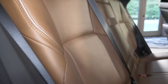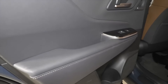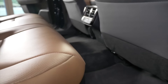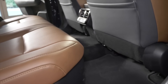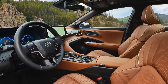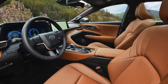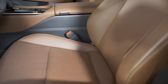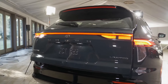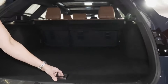A luxurious haven: the Crown Signia interior. Step inside the Crown Signia and you're greeted by a beautifully crafted cabin that exudes sophistication. High-quality materials like soft-touch plastics, leather accents, and tasteful chrome trim elevate the interior beyond what you'd expect from a typical Toyota. The focus here is on comfort, with power-adjustable heated front seats and available ventilated options to keep you cool on hot days. The rear seats are equally spacious and comfortable, offering ample legroom and headroom for passengers of all sizes. The spacious rear cargo area boasts a clever fold-flat seat design, allowing you to accommodate longer items with ease.